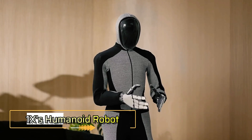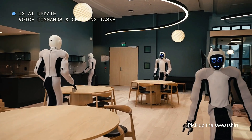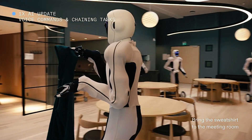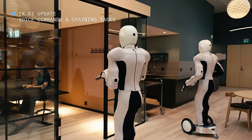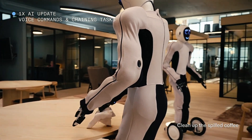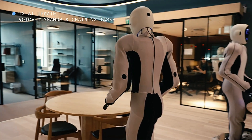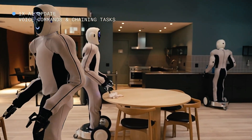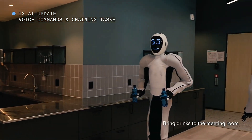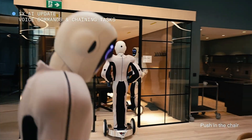Norwegian startup 1X has unveiled Eve, their latest humanoid robot developed with support from OpenAI. Unlike traditional robots, Eve lacks legs but features knee joints for squatting and moves on a specialized three-wheeled platform. Eve's unique claws, instead of hands, allow her to grip and handle various objects, including her own charging block. Designed for warehouse environments, Eve can perform tasks such as sorting items, picking objects from the floor, opening doors, and connecting to charging stations.